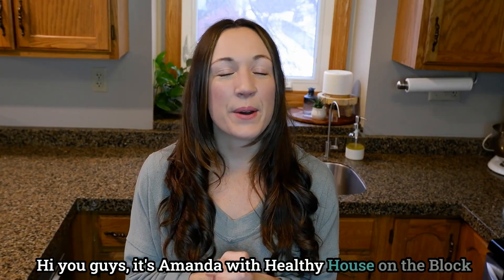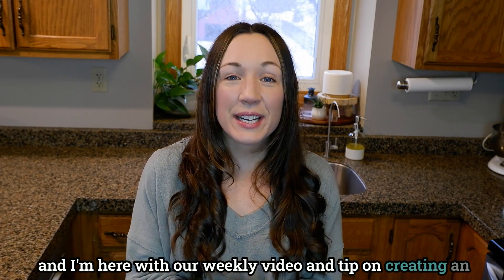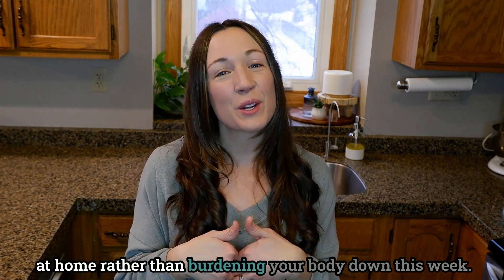Hi you guys, it's Amanda with Healthy House on the Block, and I'm here with our weekly video and tip on creating an indoor space that truly supports your health and your wellness at home rather than burdening your body down.